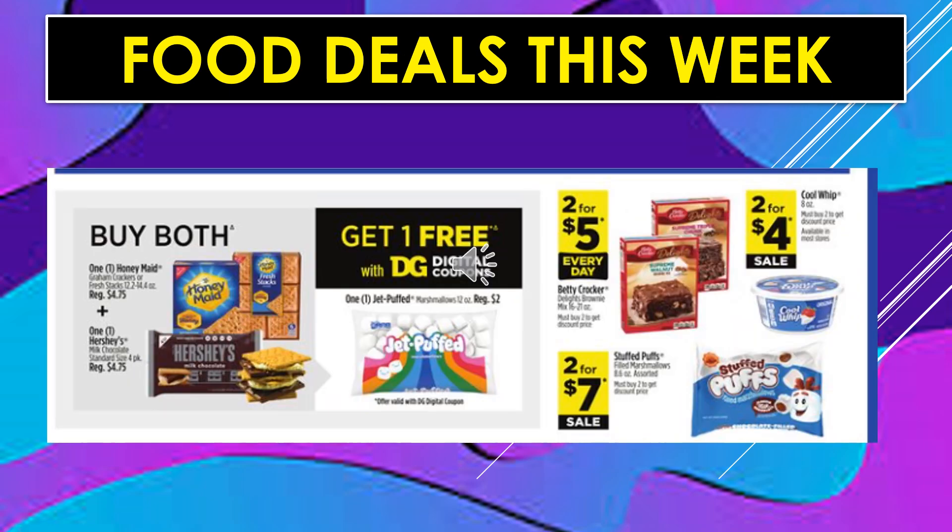Food deals continue — s'mores items! When you buy both one Honey Maid Graham Crackers and one Hershey Milk Chocolate Standard Bars four-pack, you'll get one free, and with a digital coupon you'll get one Jet-Puff Marshmallow Bag free. Betty Crocker Brownie Delights are 2 for $5 every day. Cool Whip is 2 for $4 on sale. And Stuffed Puffs Marshmallows are 2 for $7 on sale.